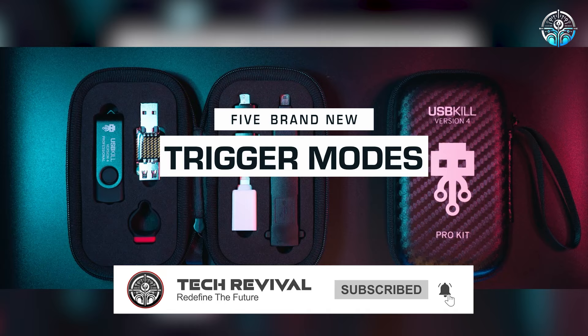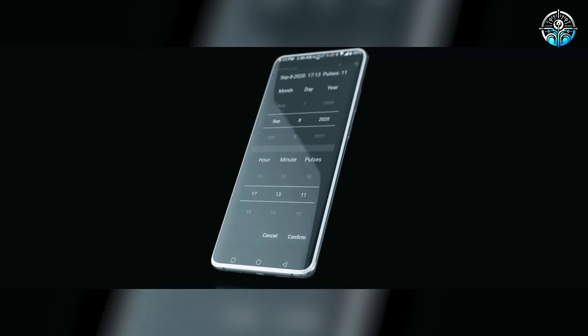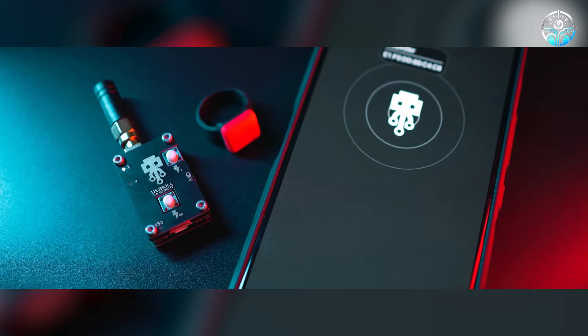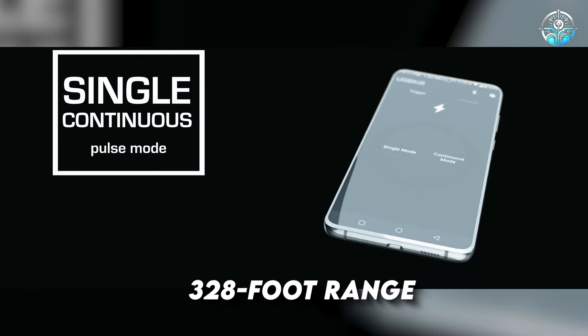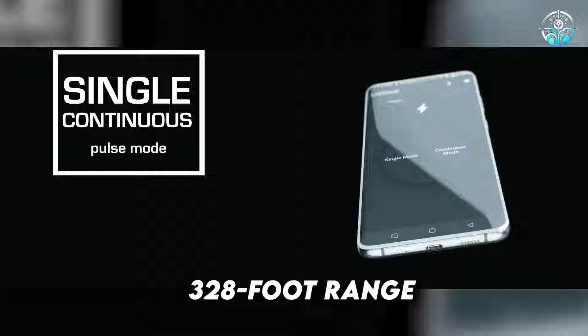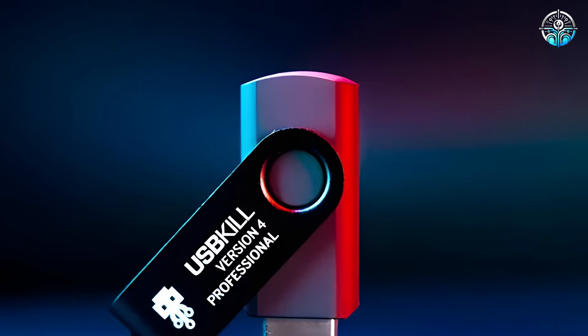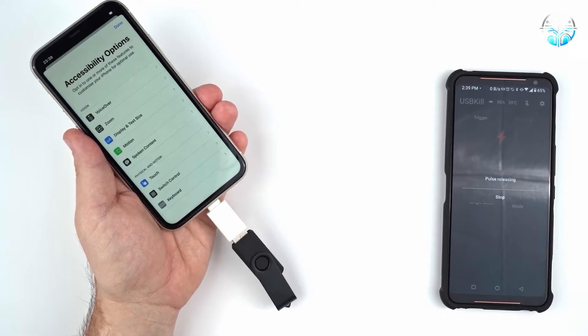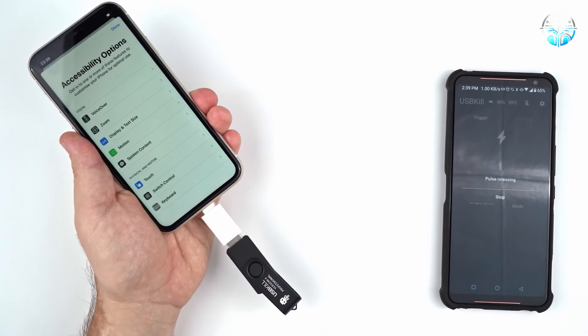Users can change the assault parameters according to time and mode. For instance, they can activate the device once or repeatedly using a smartphone or a specialized remote control with a 328-foot range, by using a ring — simply place it on top of the flash drive. You can test anything with it, including laptops, printers, smartphones, and monitors. Public services employ these USB flash drives because they are so efficient.